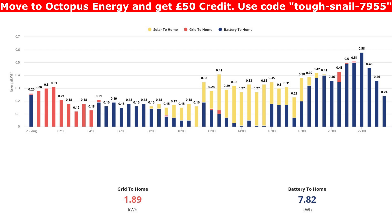This last bar chart is an overall one showing in yellow the solar that came into the house, then grid to home — we used a little bit of grid — and then battery to home in dark blue.